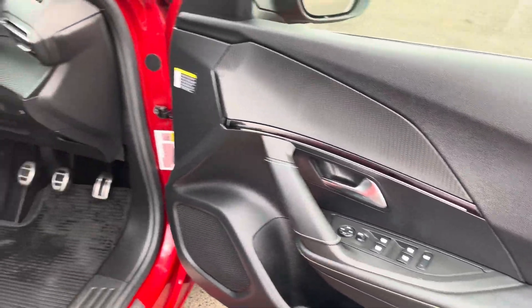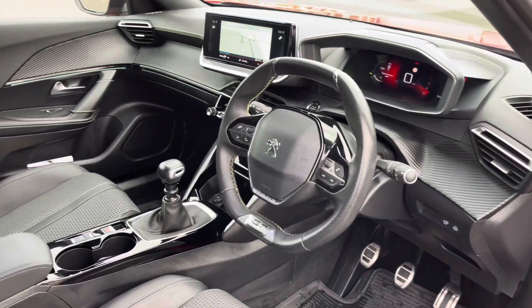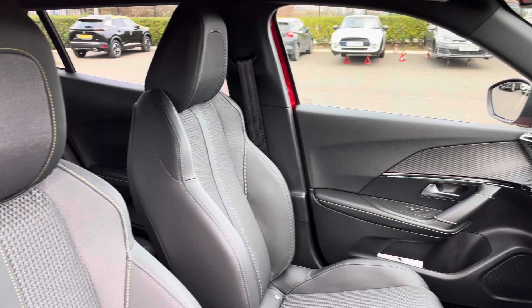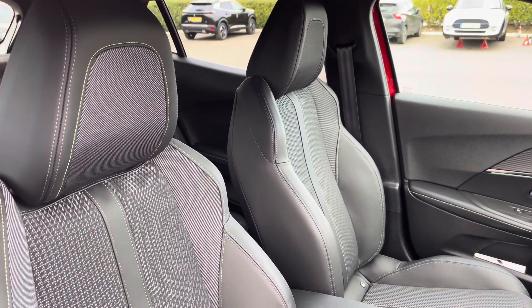Moving into the front of the vehicle, we're greeted by the Peugeot compact steering wheel, the gloss black surround centre console and the excellent side support seating, which makes any journey more comfortable.